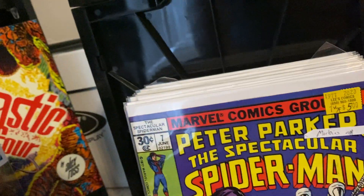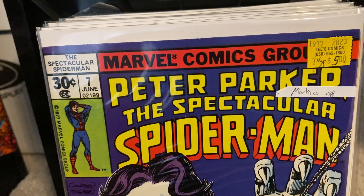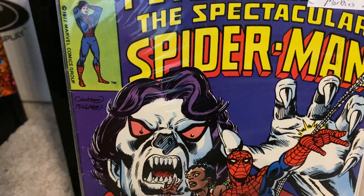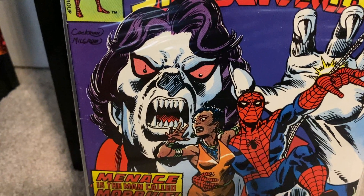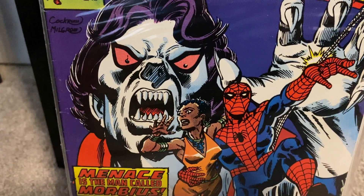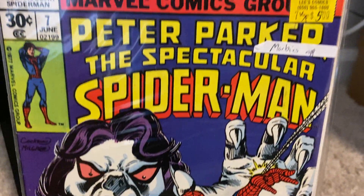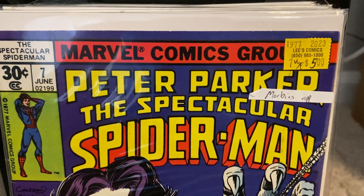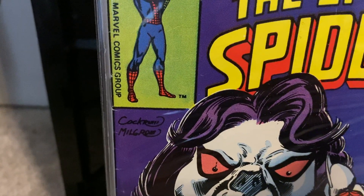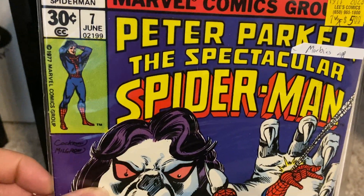When you got comics like this from the Bronze Age — these early Spectacular Spider-Mans, especially this one for $5 — I'll pick those up any day of the week. Here we have issue number seven, continuing on that storyline with Morbius. A beautiful Morbius cover — I think this is by Gil Kane, though I could be wrong. Menace is the Man Called Morbius. Got this in very fine condition. We got Cockrum and Milgram — Dave Cockrum and Al Milgram on this. Really cool.